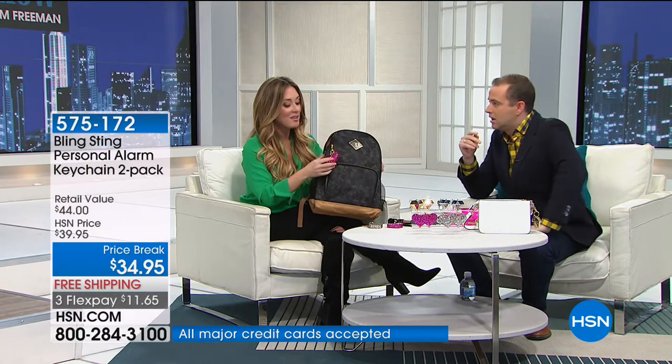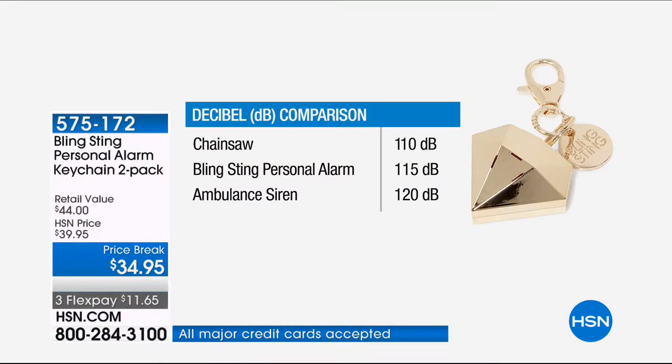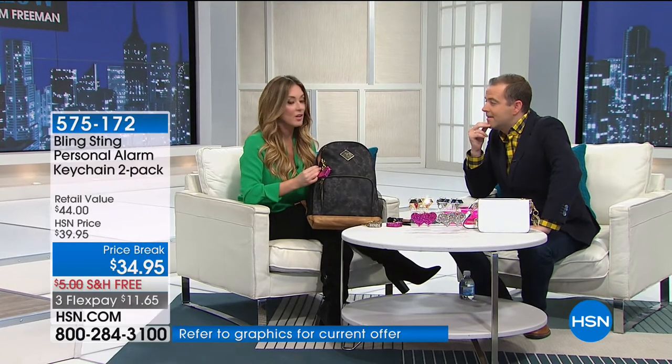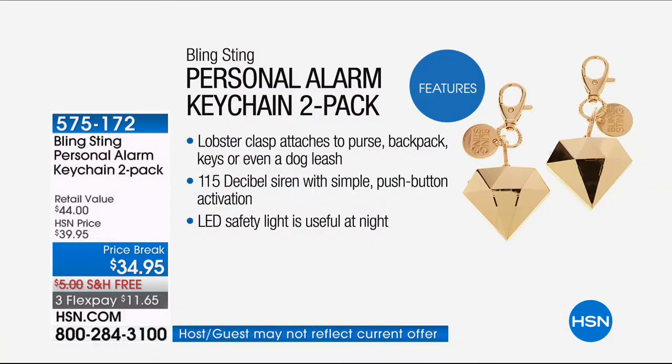115 decibels. What does that mean? That means loud. It's annoying, and it's meant to be. 115 decibels is right in between a chainsaw and an ambulance siren. So it gets anyone's attention. That's really what it's for — you press this thing and people around you are going to look around and see what's going on, which is what you want. If, God forbid, there's an issue where you feel in danger, you want to be able to alert folks to it with a loud siren.